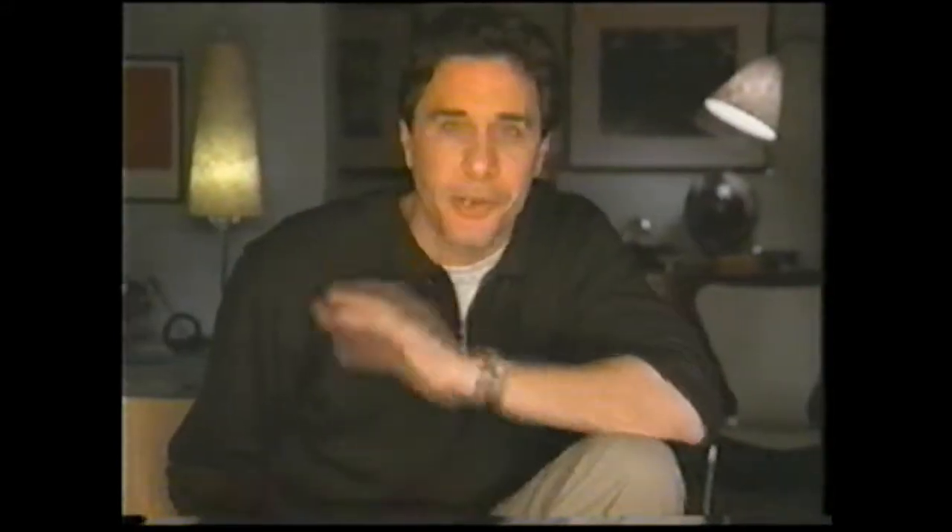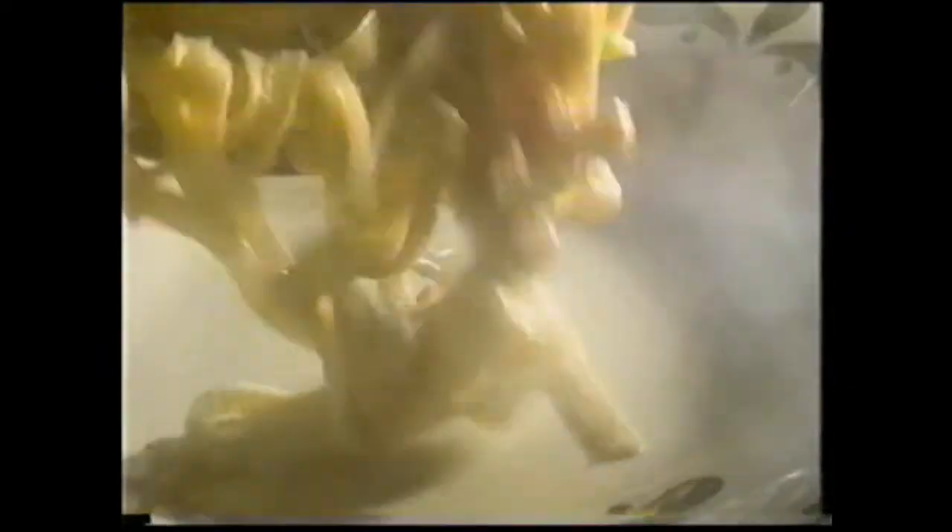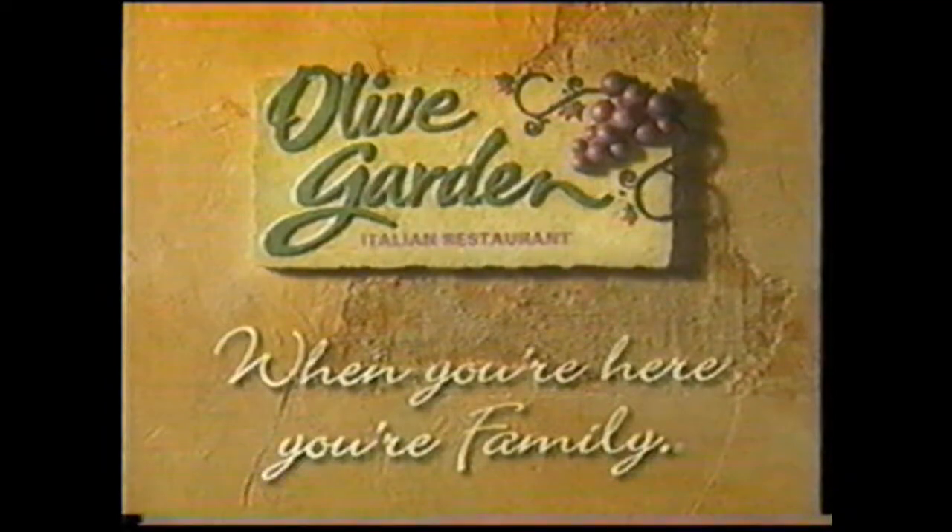My Italian mom's cooking is always full of surprises. Like Olive Garden's. Take their seafood alfredo — it's sautéed shrimp and crawfish tossed with their fettuccine alfredo. And surprise, they've got chicken alfredo too. Mom's favorite. Olive Garden — when you're here, you're family.